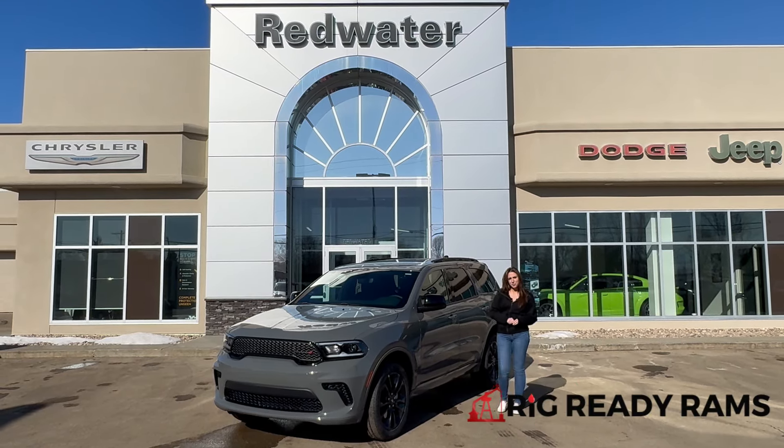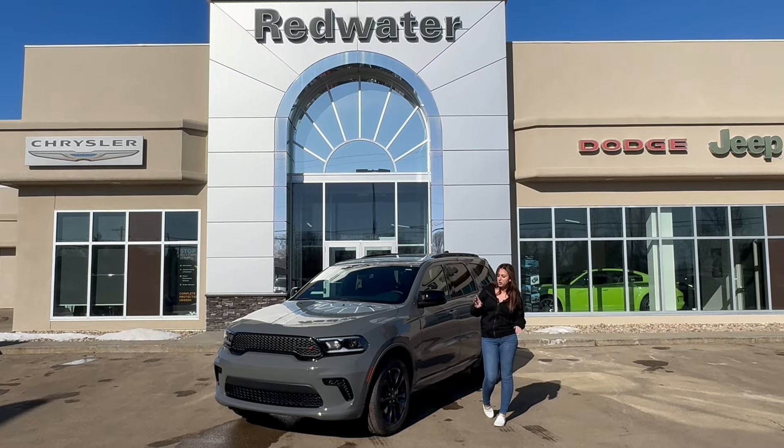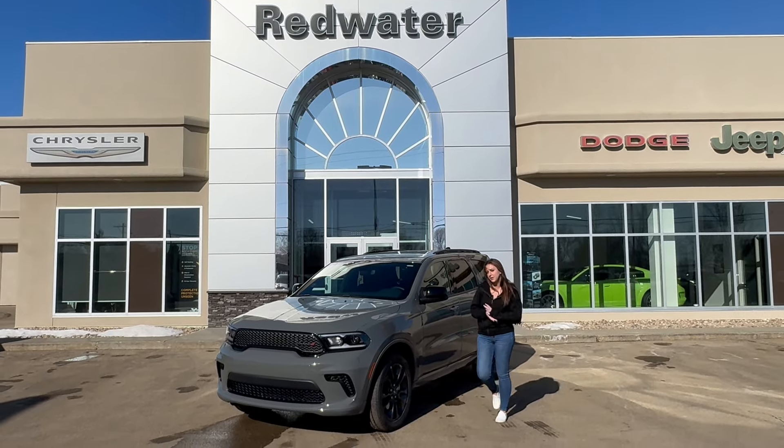Hey guys, it's Jill down at Redwater Dodge, home of the Rig Ready Rams. We buy a Ram and Rig Ready approves. Just wanted to show you the newest vehicle on our lot, a 2024 Durango, so let's take a peek.